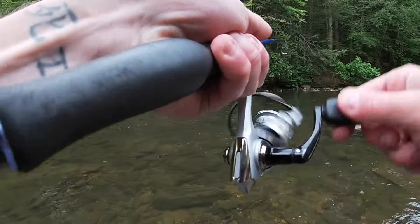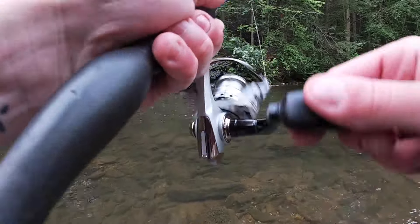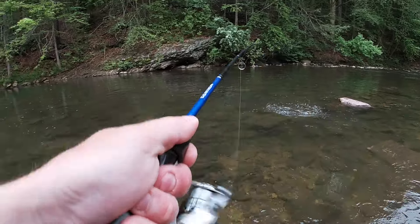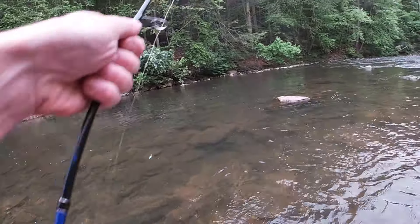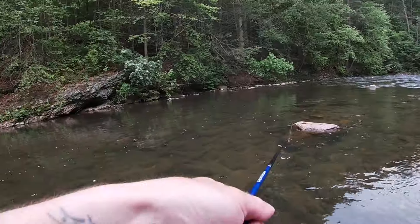Got this one as soon as that thing hit the water. Seems all right - hopefully it stays on. What do we got - another brownie! Love me some brownies - and there he goes. That's all right with me. Got the action we were looking for. Let's move down.